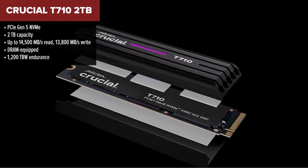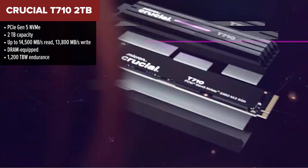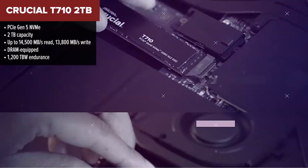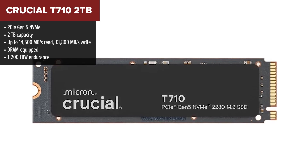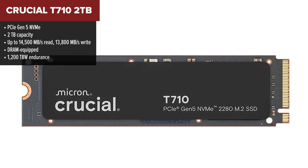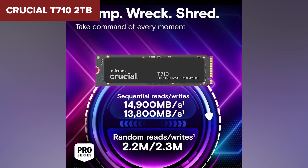Now we're stepping into the future with the Crucial T710, one of the fastest Gen 5 SSDs out there, coming in at number two in our ranking. With blazing fast read and write speeds that top 14,000 MB/s, this thing eats up massive files for breakfast. It's DRAM-equipped, uses Micron's top-tier TLC NAND, and includes thermal protection features. You can also choose a version with a low-profile heatsink that fits into almost any build.